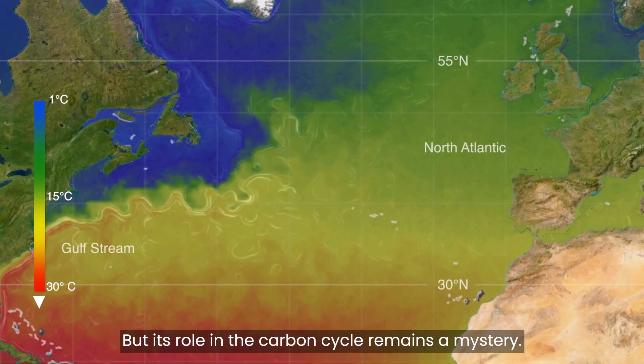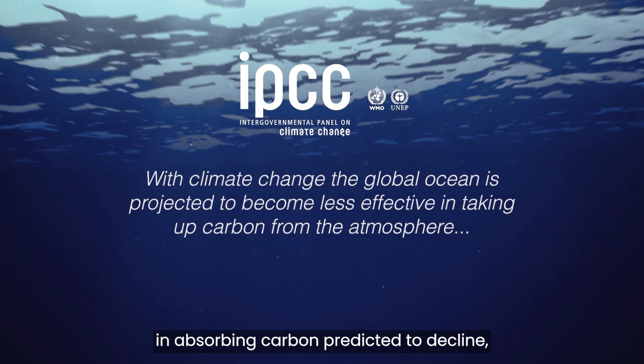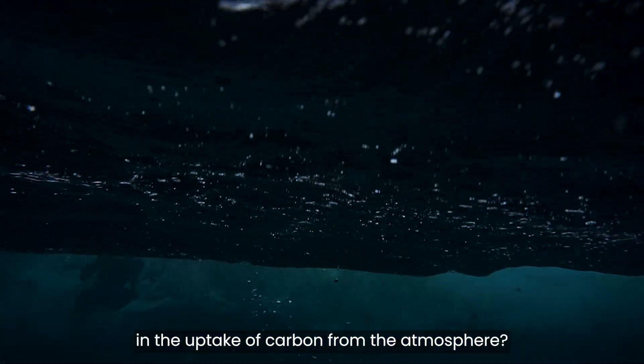But its role in the carbon cycle remains a mystery. With the global ocean's effectiveness in absorbing carbon predicted to decline, what role will the Gulf Stream play in the uptake of carbon from the atmosphere?